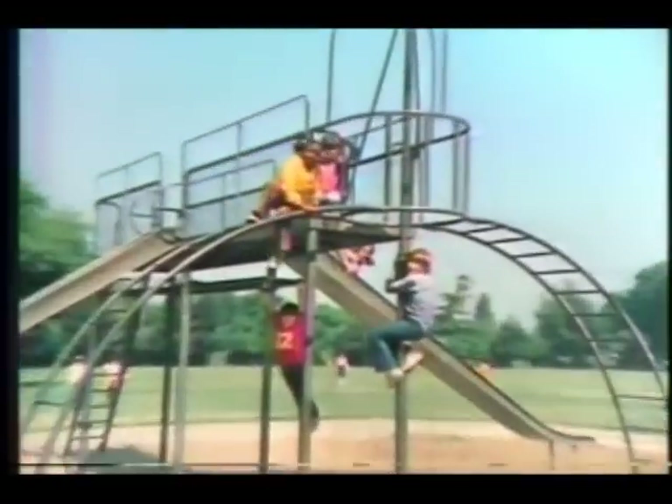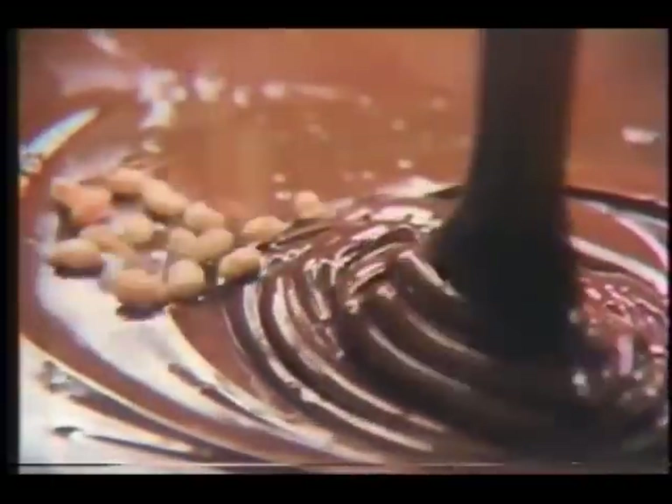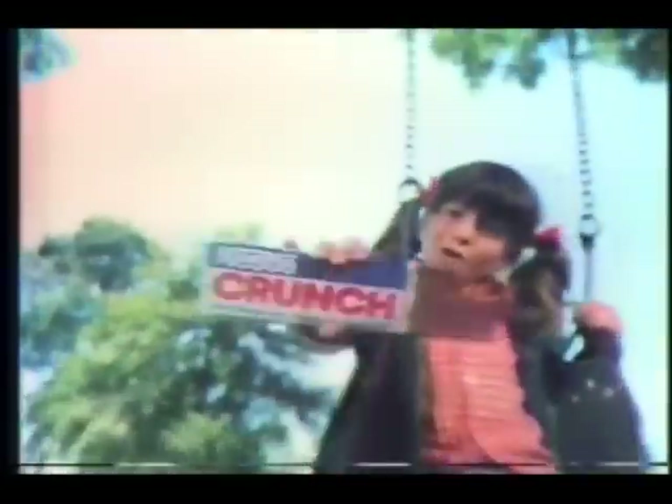Hey gang, what makes Nestlé's Crunch so much fun to munch? Crunchy, crunchy, crunchy! Nestlé's Crunch is so crunchy — it's the milk chocolate bar that goes crunch! Crunch! Nestlé's Crunch is so crunchy.